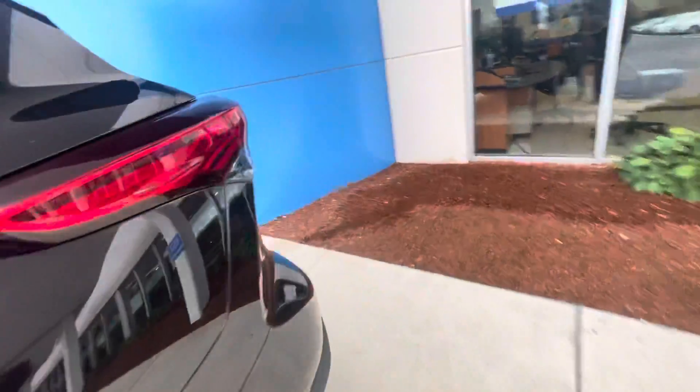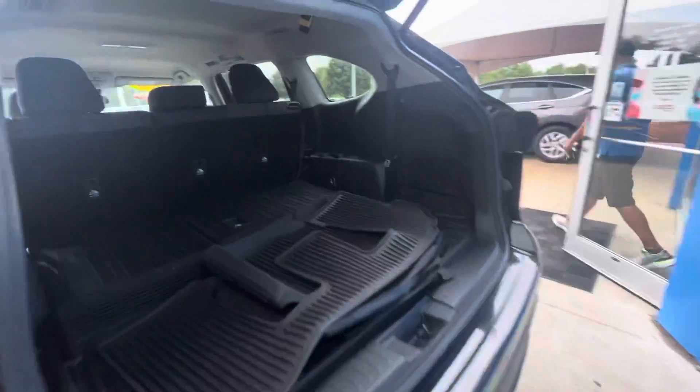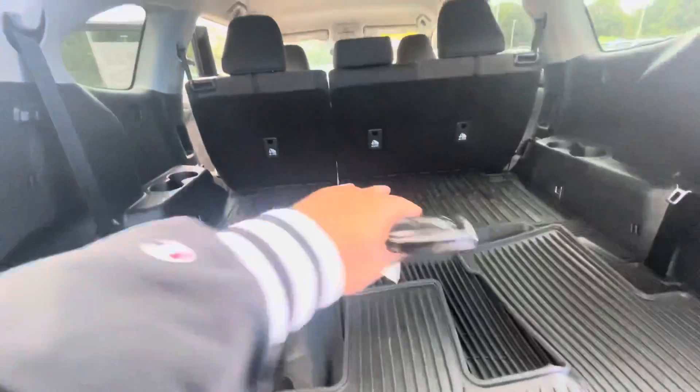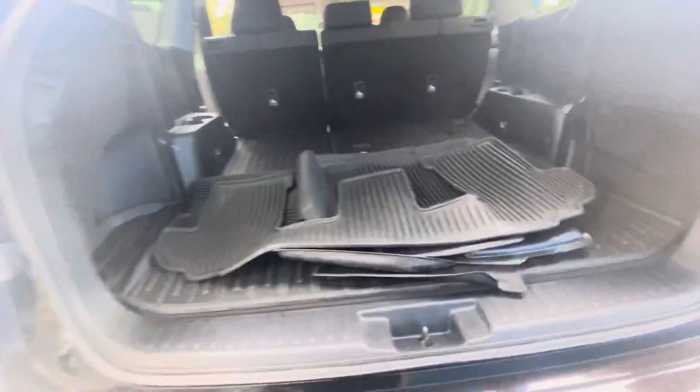Gonna go to the trunk. This is a great all-wheel drive vehicle, super great for the snow. Tons of room back here. Seats are folded down, can pop those right up.